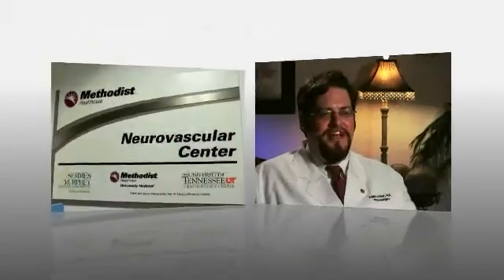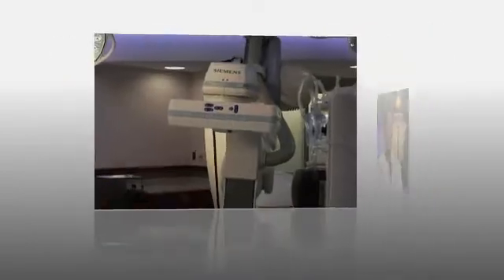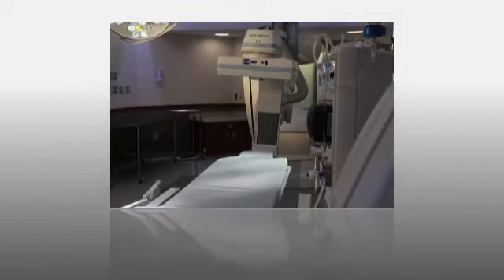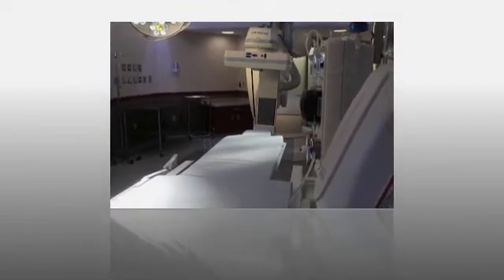The Methodist University Hospital Brain and Spine Institute is a center for the treatment of patients with neurovascular problems from all over the Mid-South. Siemens Healthcare is a company that makes equipment to image the brain — some of the best equipment available on the market. These two organizations have joined forces to build a center where we have some of the most cutting-edge technology to help these patients.